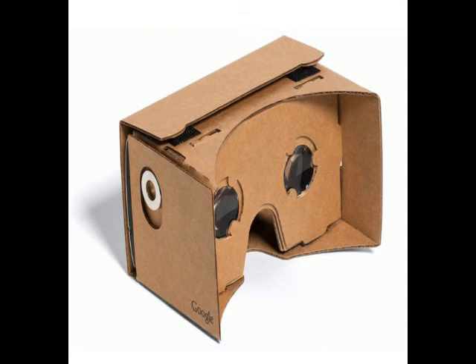Launched at the I/O developer conference in 2014, Google's Cardboard is a low-cost virtual reality headset that is easy to create and assemble. The new update signifies companies' growing interest in the virtual reality space. Earlier this week, Google created a separate division for VR.